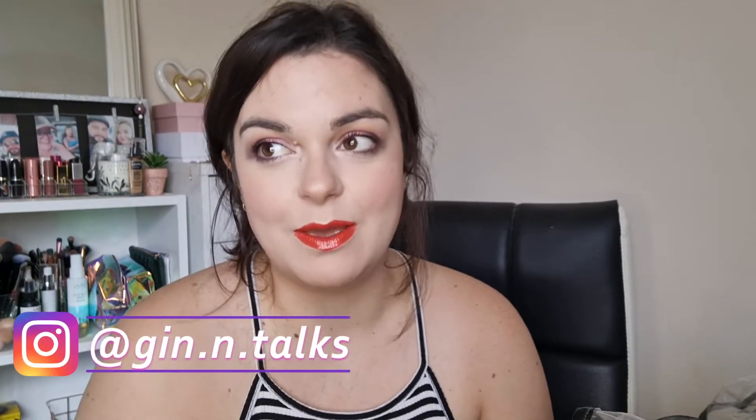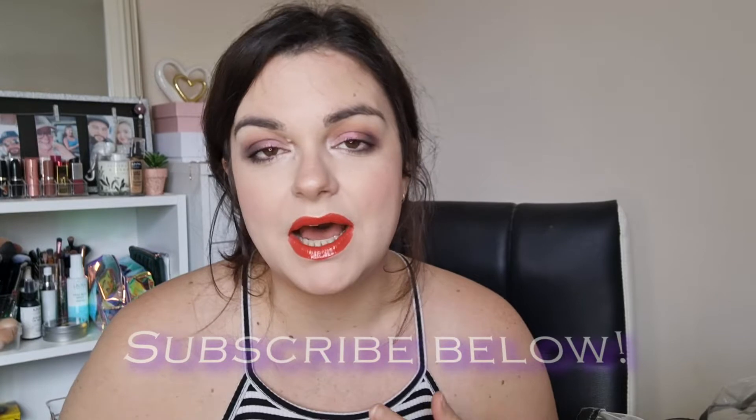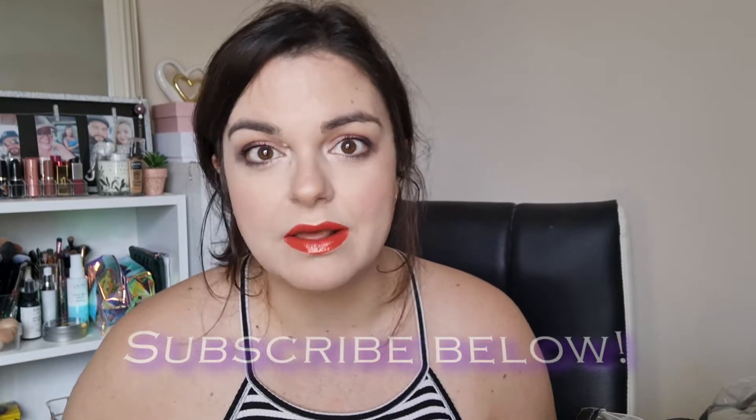Hey everyone, welcome back to my channel. So today I'm going to do an empties. I haven't done an empties video since April of this year and I've been accumulating quite a lot of empty packaging. I just want to get rid of it, especially since I'm going to be moving soon. So I'm going to do my empties now and I imagine I won't be keeping track after this, because I'm not going to take empty bottles or makeup items to Portugal, which is where I'm moving to. So if that interests you, just stay tuned.